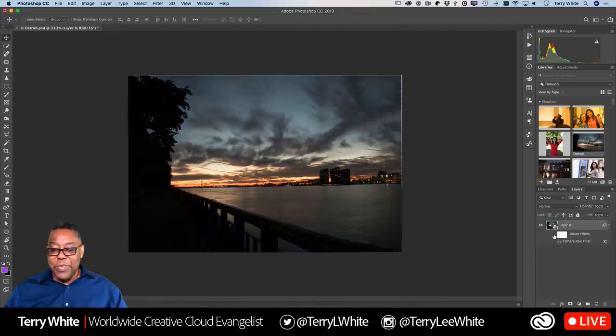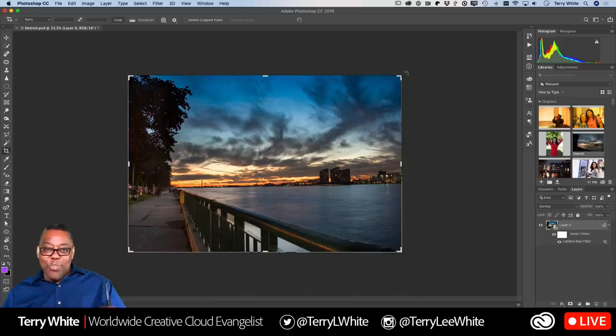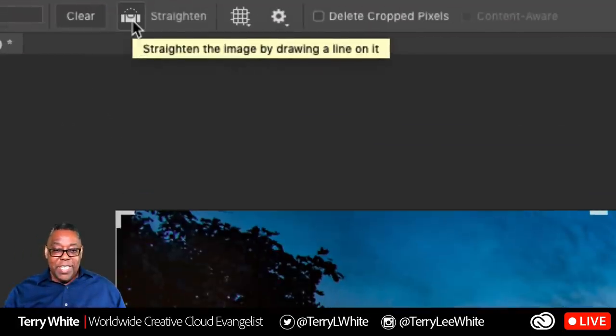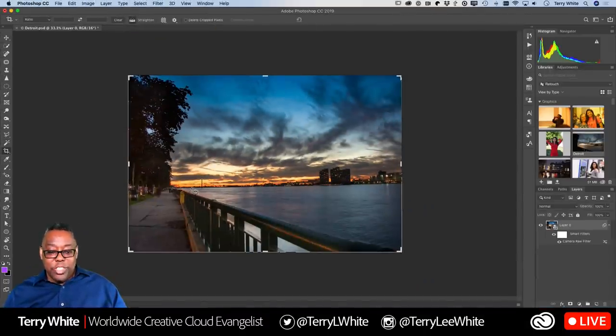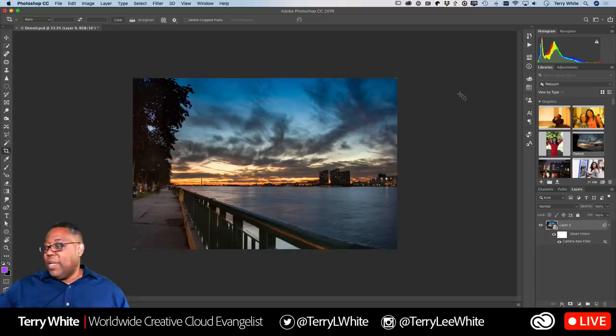When I click OK, here's where we are now compared to where we started — a nothing shot that no one would look at twice, transformed into something with interesting detail. One obvious giveaway though: the horizon is still crooked. So I grab the Crop tool, find the Straighten tool up at the top, draw a line along what should be straight — the horizon — and it makes that line perfectly straight. With 'Delete Cropped Pixels' unchecked, the full image is still there when you need it.